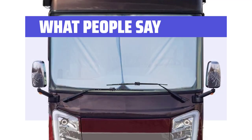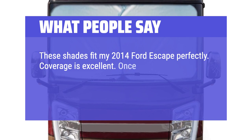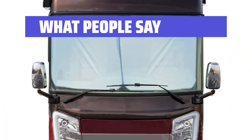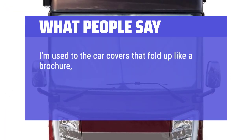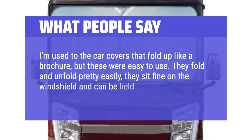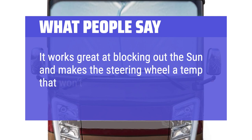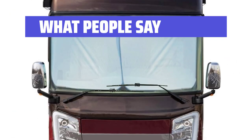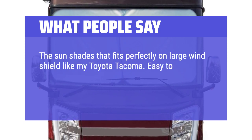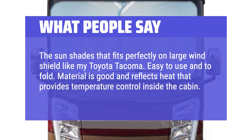What people say: These shades fit my 2014 Ford Escape perfectly. Coverage is excellent — once placed, there are no gaps of light from the windshield. Well made and they look great too. They fold and unfold pretty easily, sit fine on the windshield, and can be held up with the vanity mirrors. It works great at blocking out the sun and makes the steering wheel a temperature that won't burn my hands during summer. The sun shades fit perfectly on large windshields like my Toyota Tacoma. Material is good and reflects heat, providing temperature control inside the cabin.